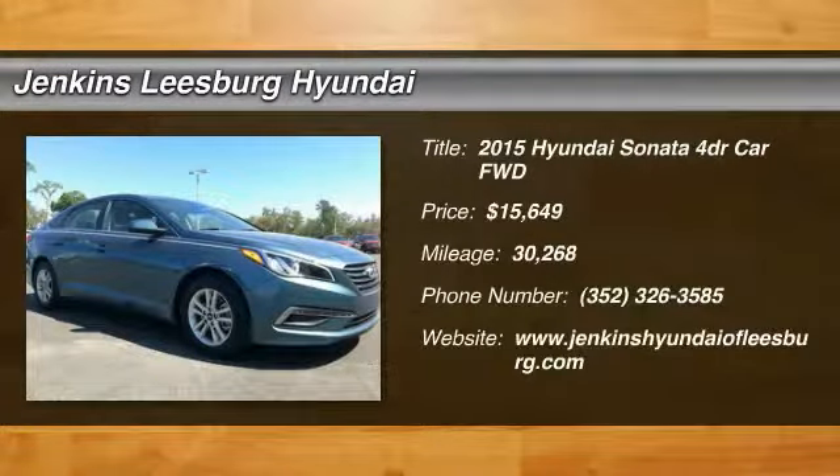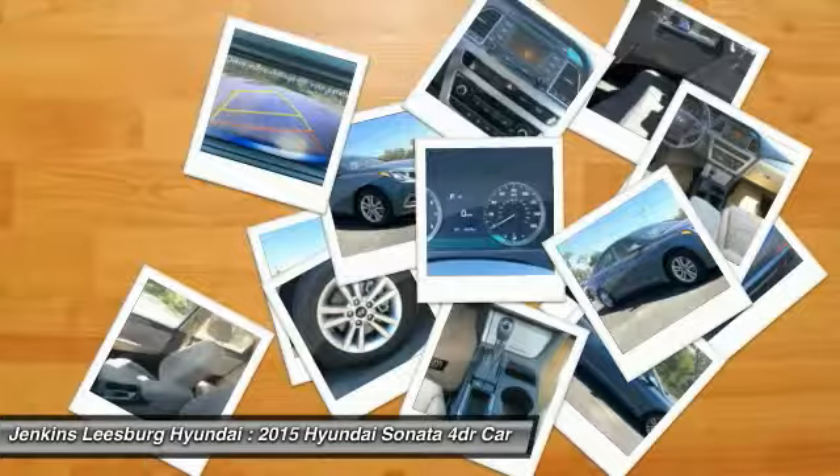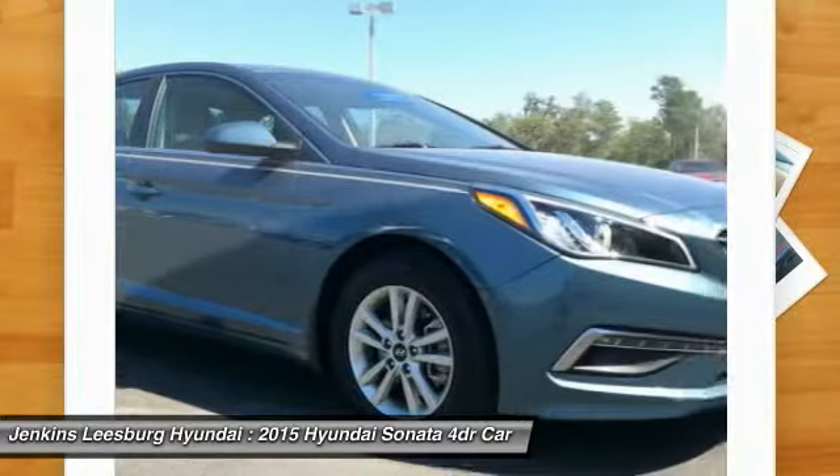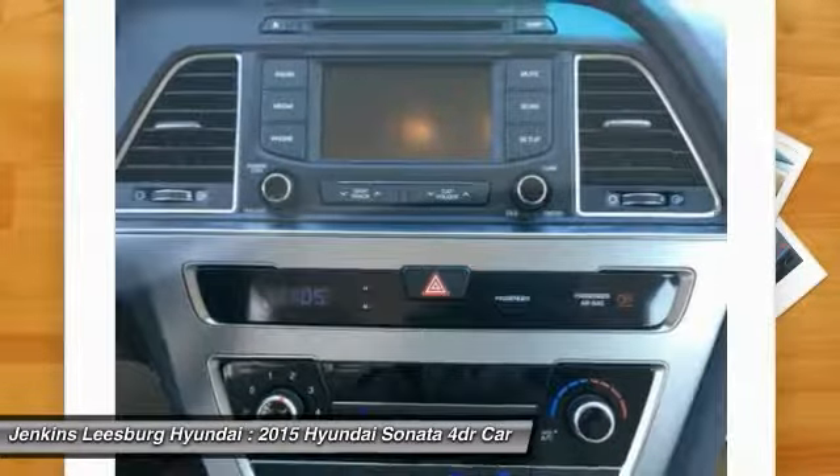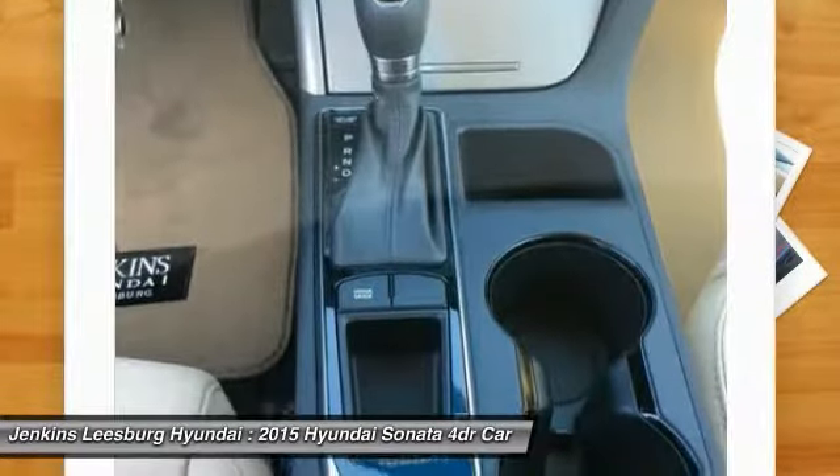Take a ride in a 2015 Sonata. The Sonata has a long list of technologically advanced interior features and options that make driving safer, more convenient, and much more fun. Don't forget the exterior corrosion protection of the 14-step roto dip system that provides unmatched protection for your Sonata.